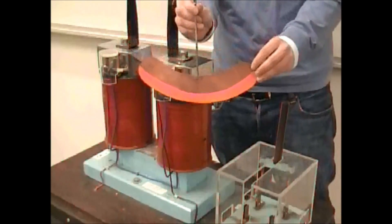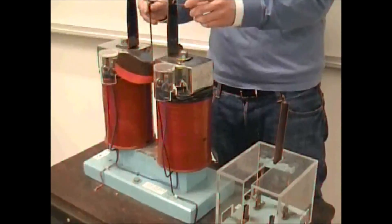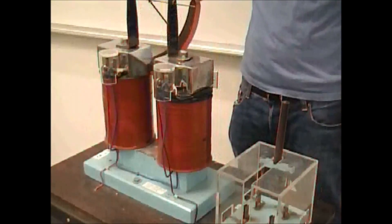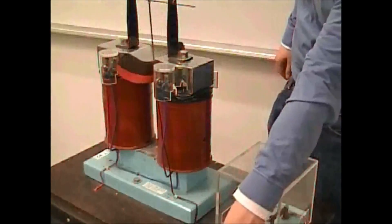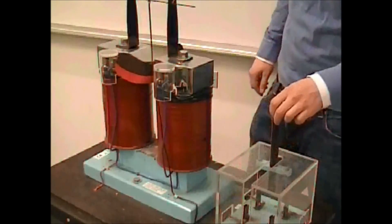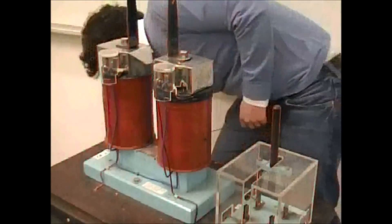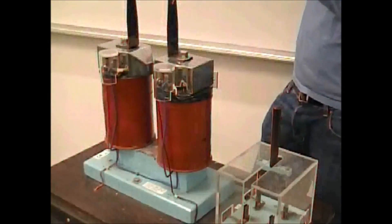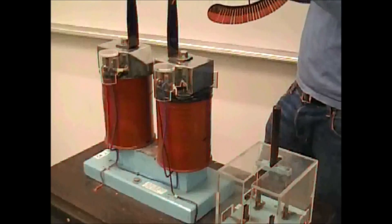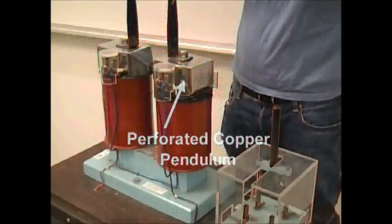This video from the MIT Physics Lecture Demonstration Group demonstrates magnetic braking using the copper pendulum. The pendulum swings freely when the magnets are not switched on. Once the magnets are on, the pendulum experiences a changing magnetic field as it swings. This changing magnetic field induces a voltage in the pendulum, which creates eddy currents. The magnetic fields created by these eddy currents slow the pendulum to a stop.